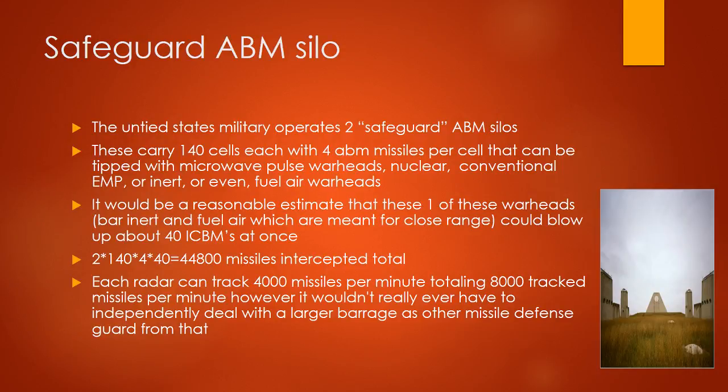Safeguard ABM Silo: the United States operates two Safeguard ABM silos, each carrying 140 cells with 4 ABM missiles per cell. These can be tipped with microwave pulse, nuclear, conventional, EMP, inert, or field-air warheads. A reasonable estimate is that one of these warheads could destroy 40 ICBMs at once. 2 times 140 times 4 times 40 equals 44,800 missiles intercepted total. Each radar can track 4,000 missiles per minute, totaling 8,000 tracked missiles per minute.